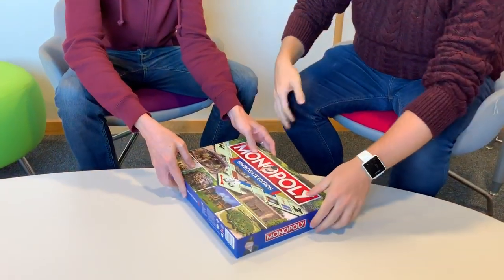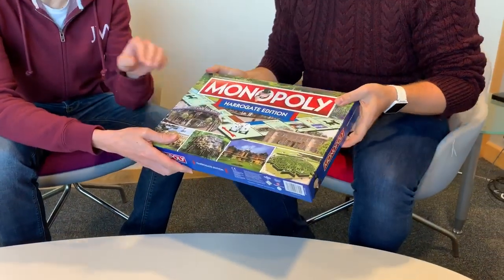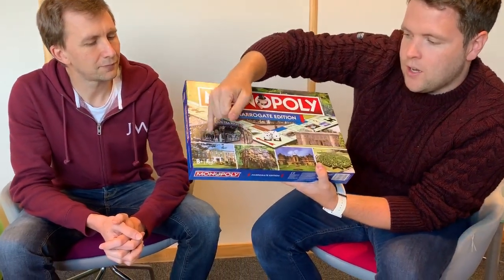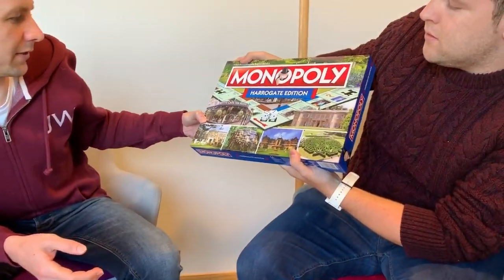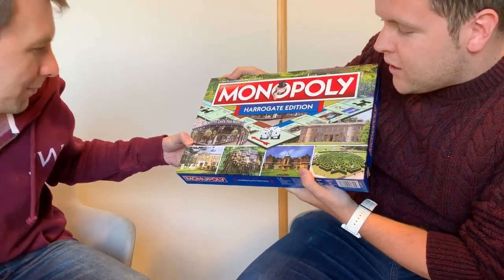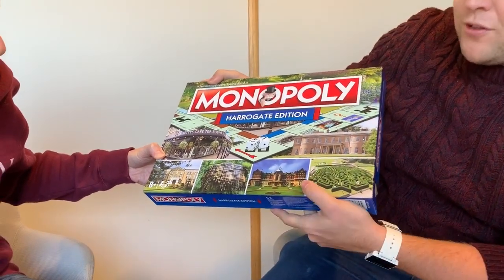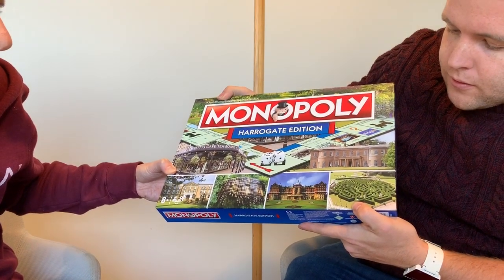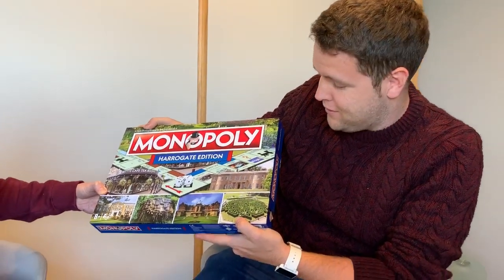Stray FM features as well on one of the chance squares. Before we open it, should we just show you the box properly? It's really nice - I'm just seeing if I can recognise all the different places. Lots of nice pictures on there - got Betty's, is that the Cedar Court Hotel there? That is the Cedar Court Hotel. We've got the Crown Hotel and the Majestic Hotel. Where's the maze? Is that Stockhold? If you know, tell us in the comments.